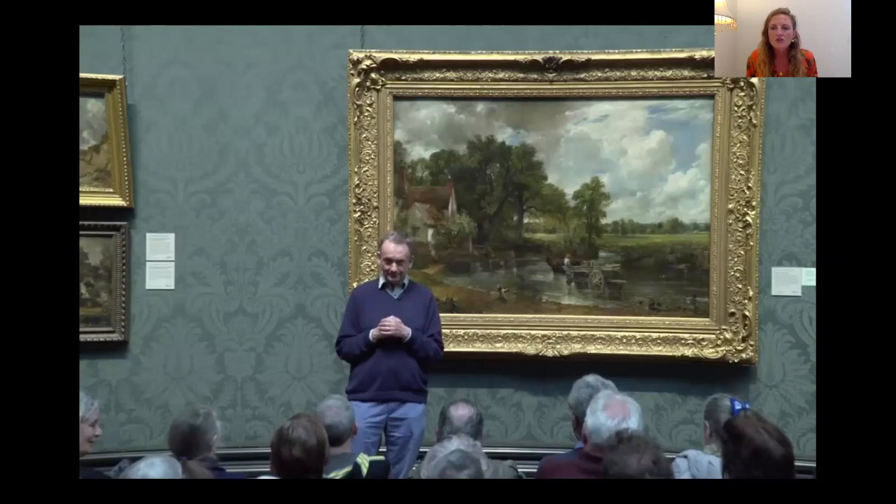It's important to start by saying this painting had enormous sentimental value for John Constable, because it is composed of a series of studies he made around his home in Suffolk. He was born in 1776 in a village called East Bergholt, and the location depicted is about a mile from where he was born. Surprisingly, though, it was actually painted in London, in his studio on Charlotte Street.